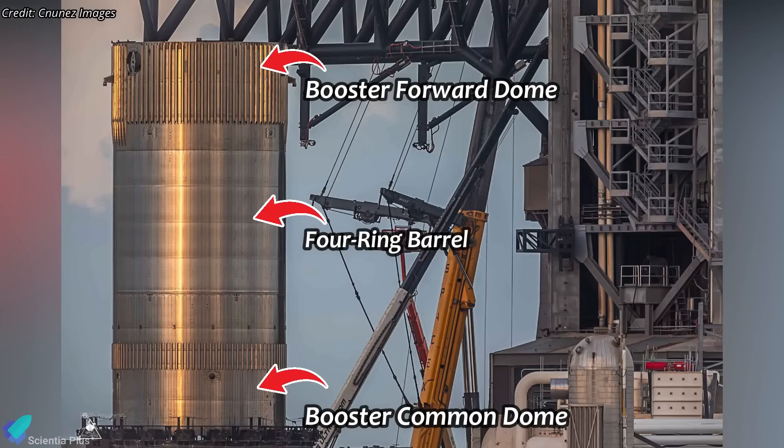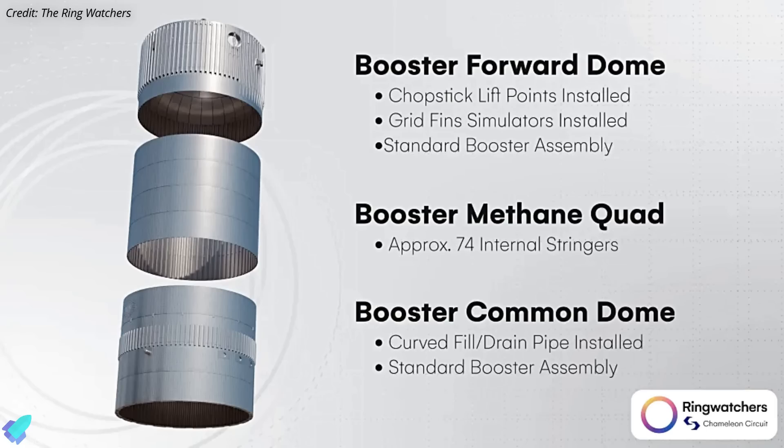B14.1 comprises a booster forward dome, a four-ring barrel, and a booster common dome. The forward dome features an older booster design with four methane pressure vents, chopstick lift points, and grid-fin structural simulators. The middle section consists of a four-ring barrel with 74 internal stringers, similar to the booster methane tank. The aft section retains an older design with autogenous pressurization nubs and five liquid oxygen pressure vents.